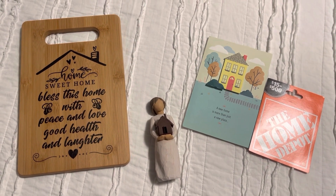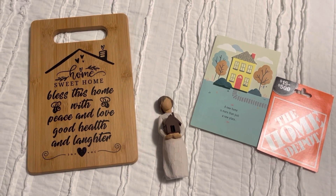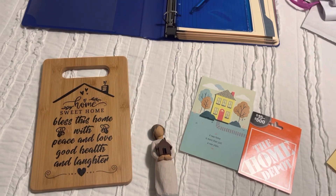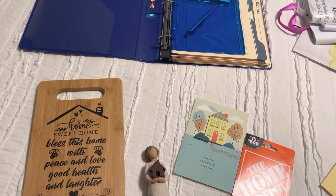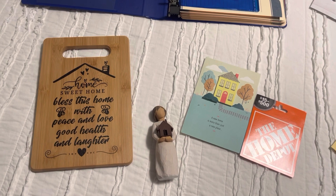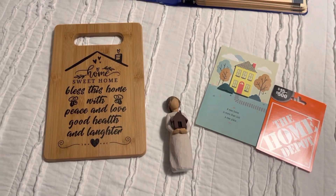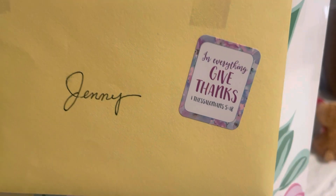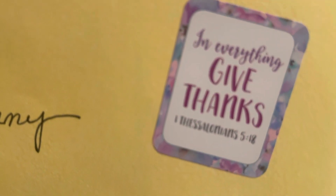Thank you so much for supporting my channel. If you haven't subscribed, please hit the subscribe button — you can also hit the little bell next to it to be notified anytime I upload a video. I'm super excited to give my daughter these gifts and I hope she'll like them. Here's everything all wrapped up — I put everything in tissue paper in this beautiful spring gift bag, and I'm excited to give it to her. Thank you for watching, I'll see you in my next video!